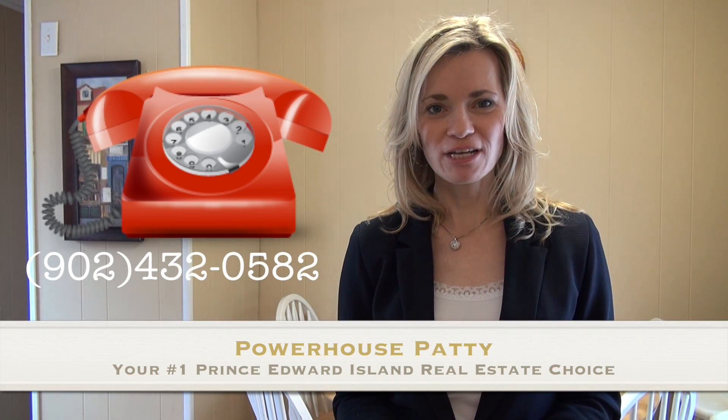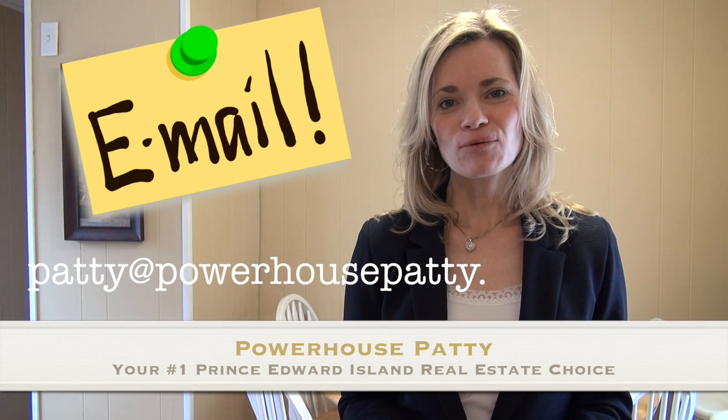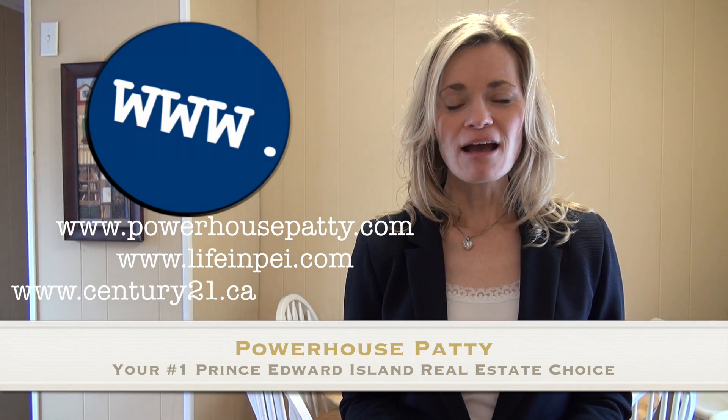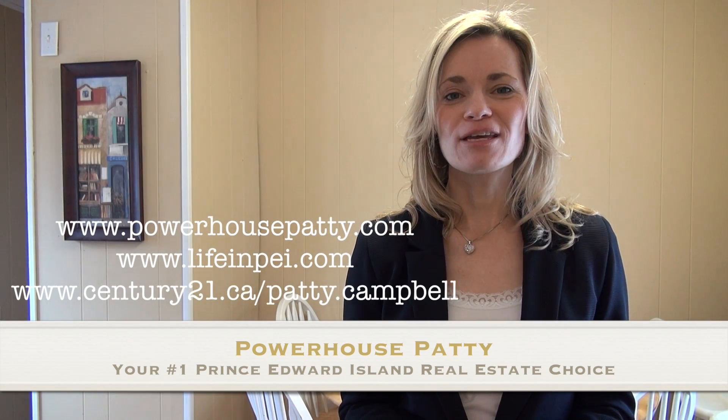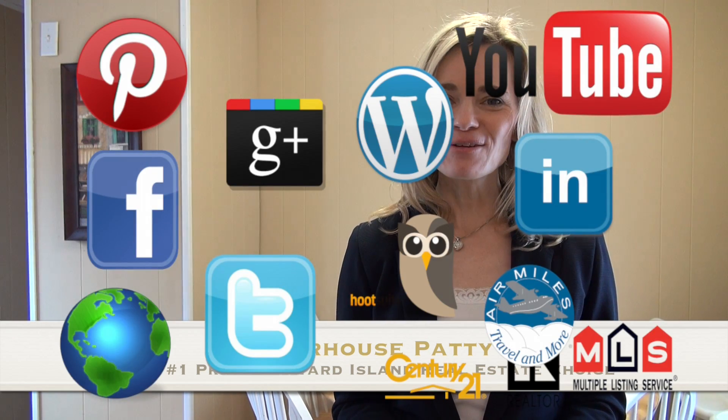Thank you for watching my video today on 316 Glen Drive in Linkletter, Prince Edward Island, Canada. If you like some of the features of this home and would like more information on how to make this your PEI dream home, please get in touch with me. You can find me on a variety of different social media sites, all of which I use to market and promote my properties. Also, please subscribe to me on YouTube to get the latest up-to-the-minute video releases. Until next time, have a great day and I'll talk to you soon. Bye.